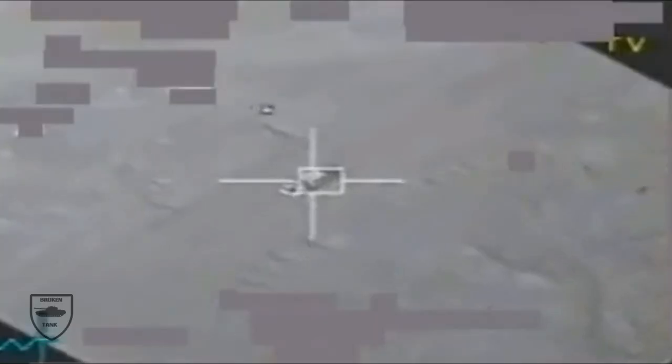Rather than letting a weapon rely on gravity to fall directly down onto a target, JDAM converts dumb bombs into GPS-guided munitions that can hit particular coordinates.